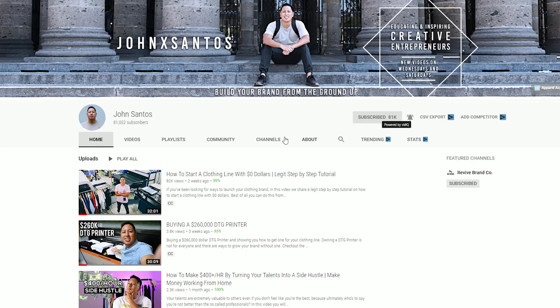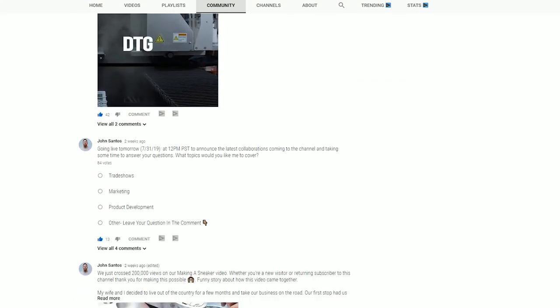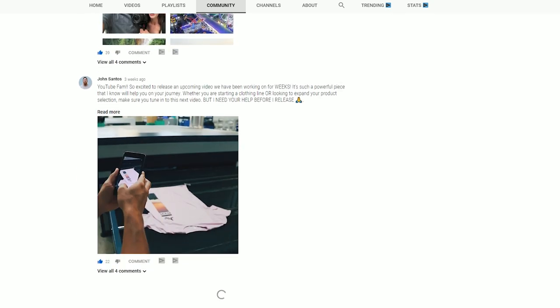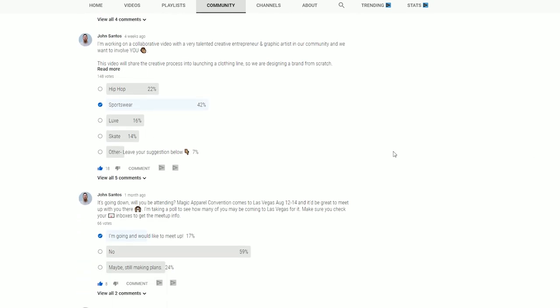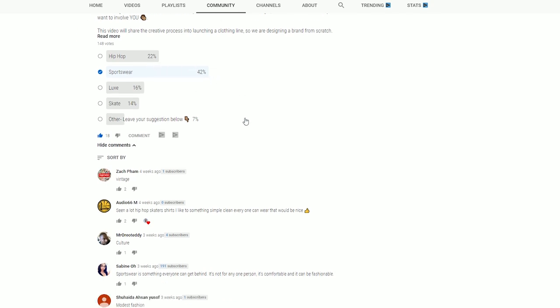This guy came through with some amazing and powerful information that you'll be able to use to actually design your brand from scratch. The very first thing we had to do to pull this off is come up with the design direction. We went directly to you - I surveyed it out to the community tab and we had close to 150 of you guys vote for the design direction, and we sent that information to Mark.